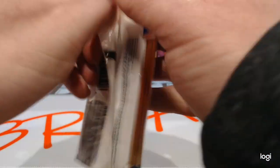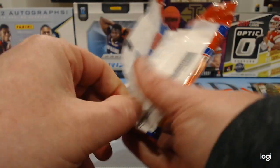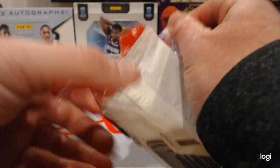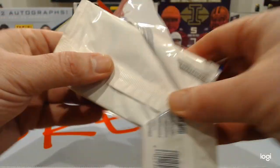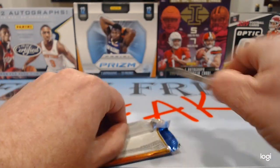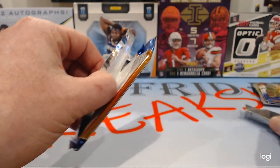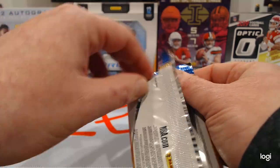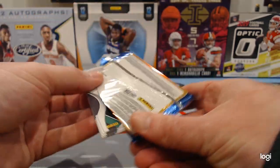We have not pulled a Zion red, white, and blue yet this year — or a silver for that matter. We've pulled a number of base cards, which are right now going for like 70 to 100 bucks on eBay. It seems pretty high, but if you're selling, now might be a good time.